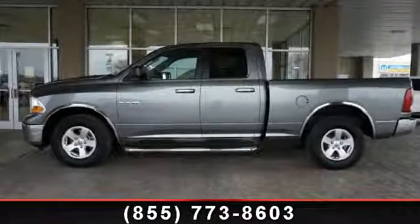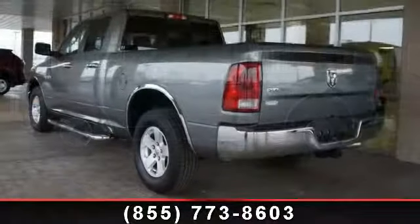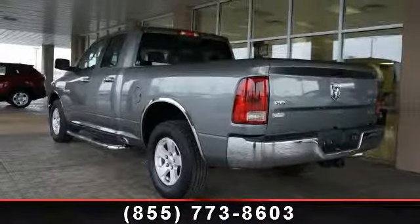Step into the 2010 Dodge Ram 1500 SLT. This may be the set of wheels you've been looking for. Enjoy these notable features: